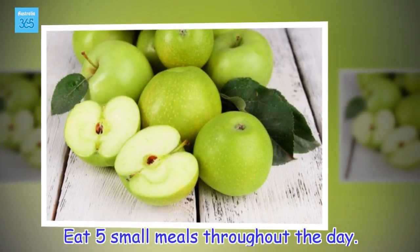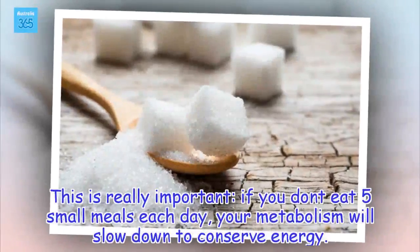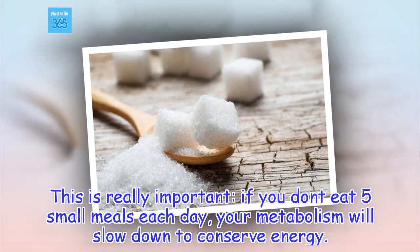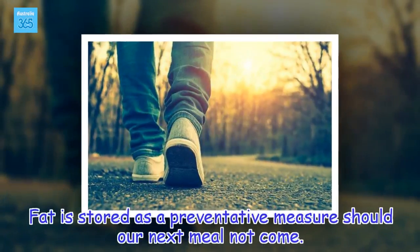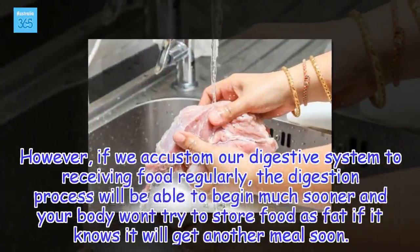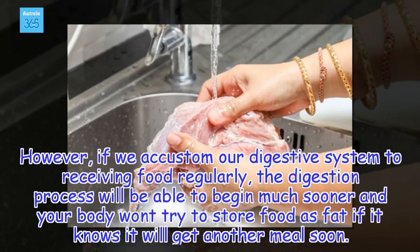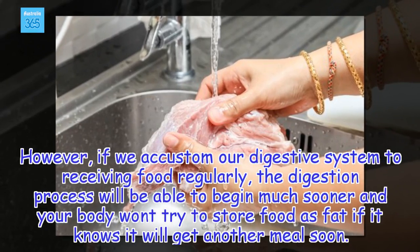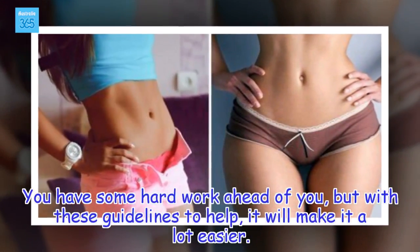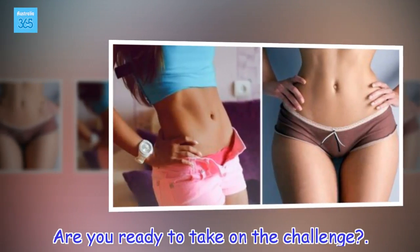Eat 5 small meals throughout the day. This is really important — if you don't eat 5 small meals each day, your metabolism will slow down to conserve energy. Fat is stored as a preventative measure should our next meal not come. However, if we accustom our digestive system to receiving food regularly, the digestion process will begin much sooner and your body won't try to store food as fat if it knows it will get another meal soon. You have some hard work ahead of you, but with these guidelines to help, it will make it a lot easier. Are you ready to take on the challenge?